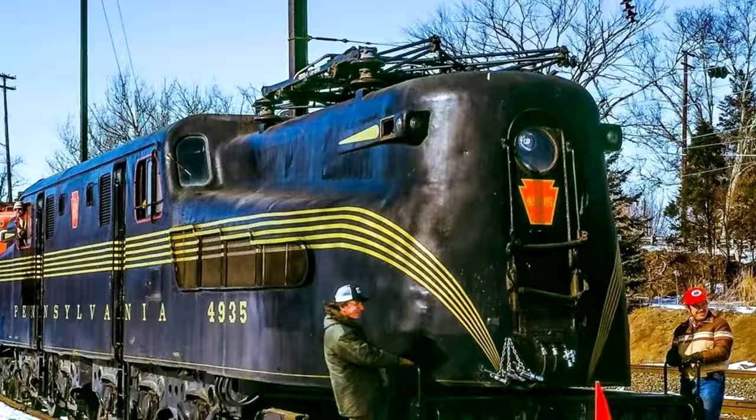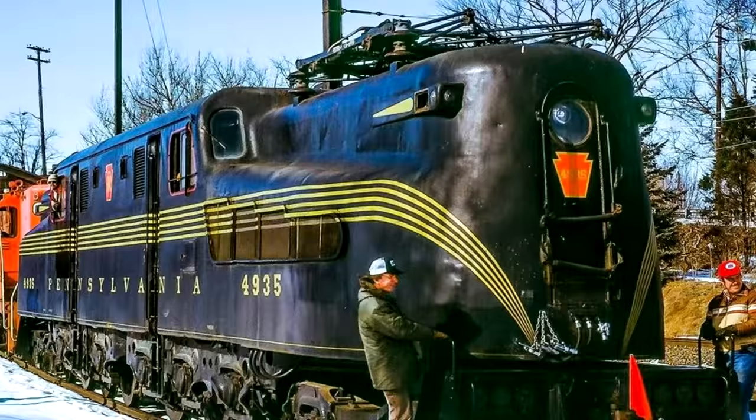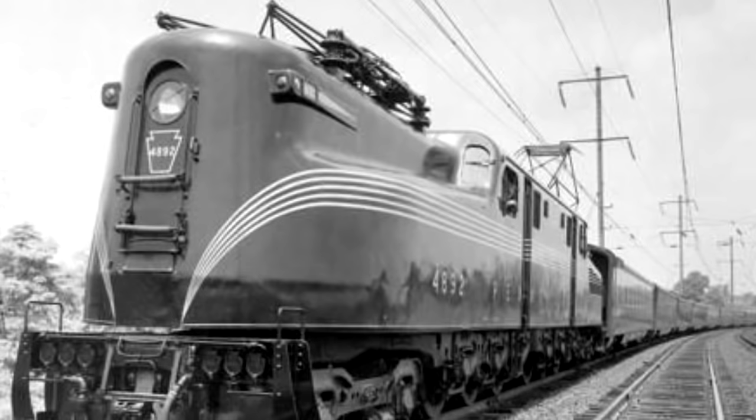Pennsylvania Railroad Class GG1. This is one of my biggest requests for the list, and I'll be real — you didn't have to request it. These are one of my favorite classes of locomotives. GG1s are legendary. Built between 1934 and 1943, 139 GG1s were produced, and they were phenomenal. They entered service in 1935 and weren't retired until 1983 — 48 years of service the GG1s put in, and for electric locomotives, that's a substantial achievement.